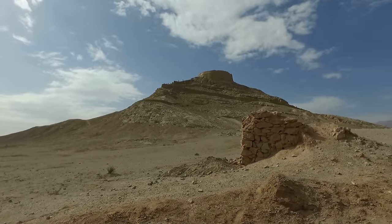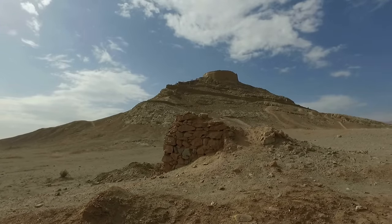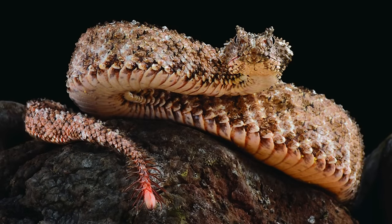In 1968, in western Iran, a snake was collected with an odd tail. Scientists believed they had a specimen of the Persian horned viper, but it seemed to have a deformity. The tip of the tail had scales that formed long spindles, almost like hairs, and the very tip was bulbous. But when a second one was found in 2003, scientists realized that this was in fact a unique species.